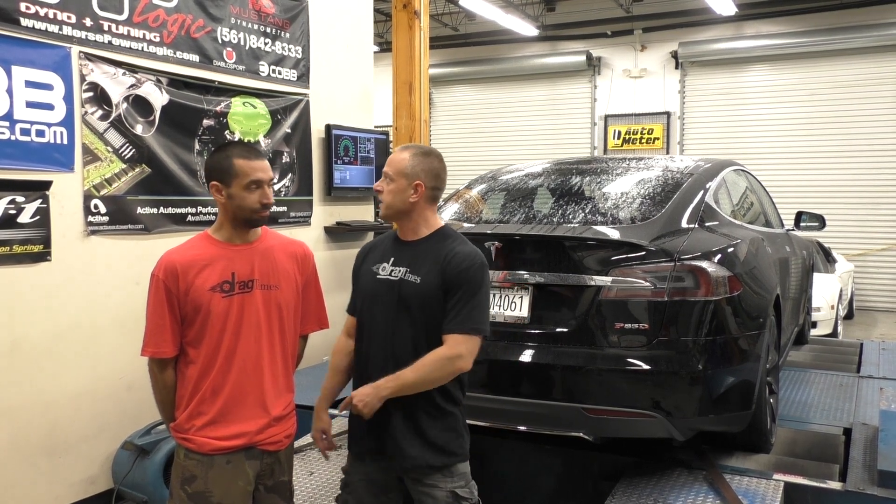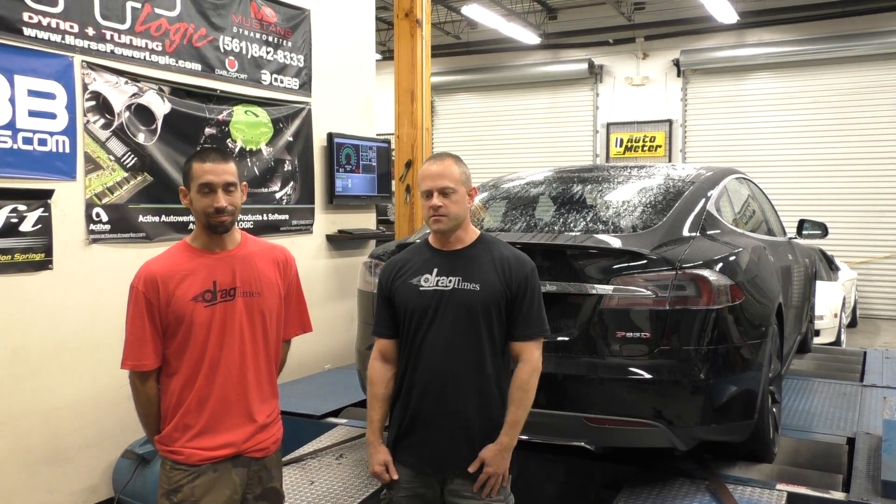We've seen 0-60 in low threes — 3.1 seconds for Motor Trend. We're going to do some tests later on at that. We're here at Jack at HVLogic, our testing facility who does all of our dyno work for GTRs, Lamborghinis, Teslas and everything. So I'm going to give this a run and we'll see what it puts out.